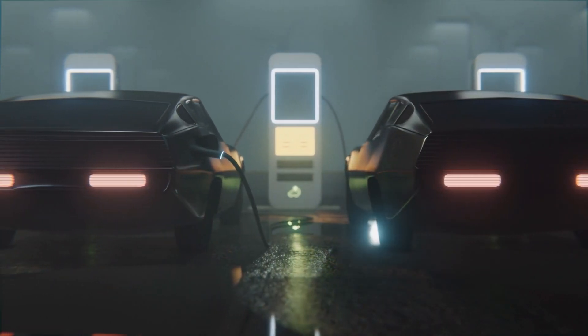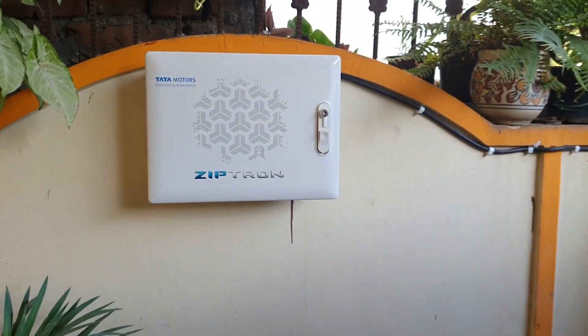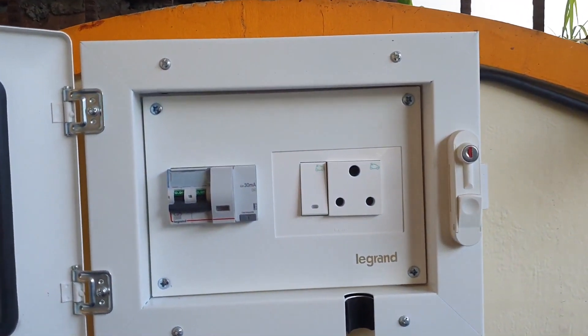If you want to pay more upfront, there is also a solar EV charger available. Coming in at number two: the home charger. Nothing compares to the satisfaction of using a dedicated home electric vehicle charger to charge your EV while you sleep. For ardent EV users, a home electric charger is a necessity.